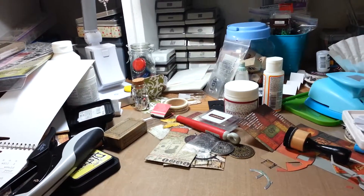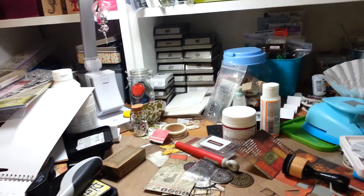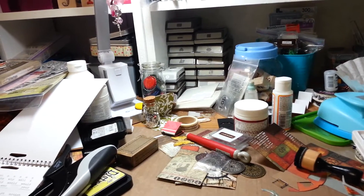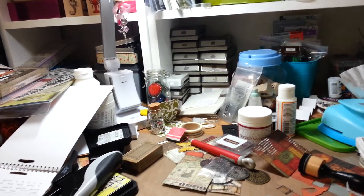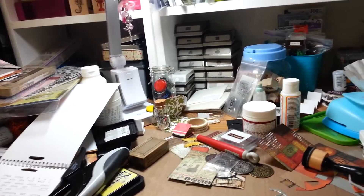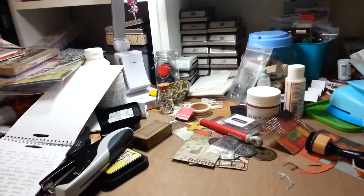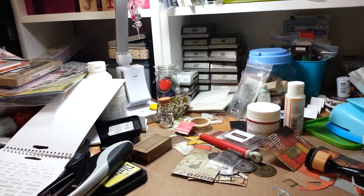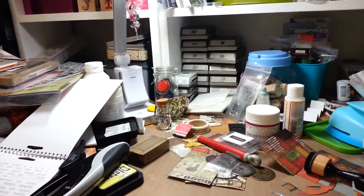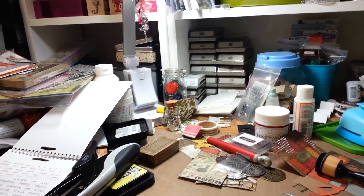Hi everybody! I'm here with a quick haul. I was enabled by Kimbo Creations to run out to Tuesday Morning because she spoke the name of my favorite guy, Tim Holtz. She had said they got some new Tim Holtz products in, so of course I made a trip there.